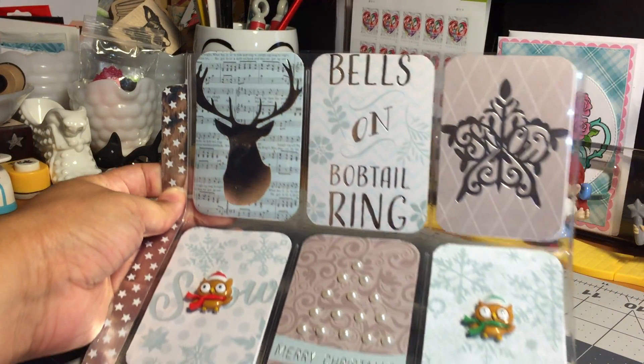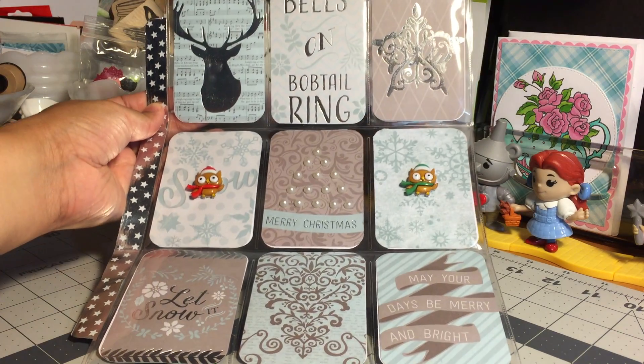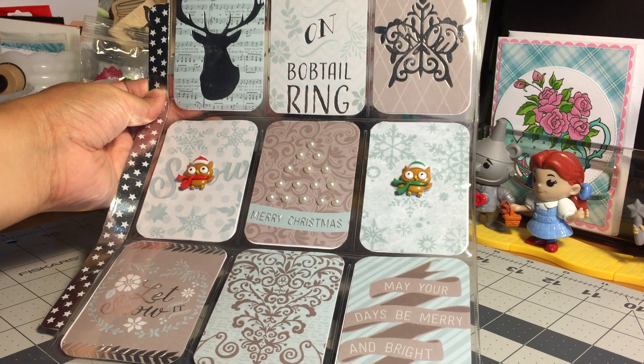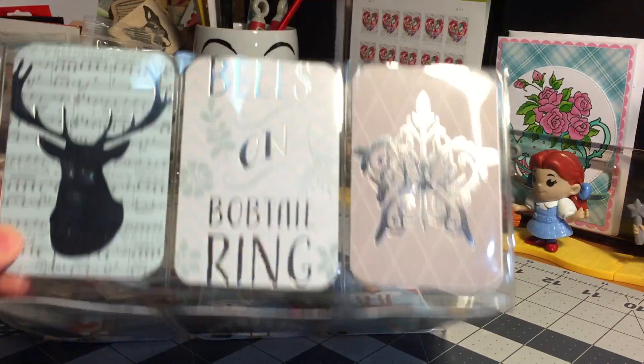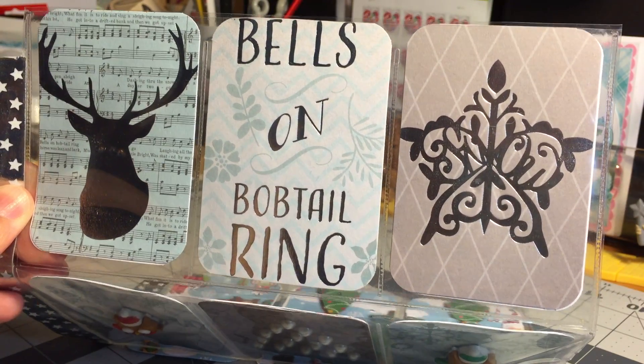Let me see if I can give you an overview of the pocket letter, and I'll bring it a little closer so that you can check it out. This paper is beautiful.